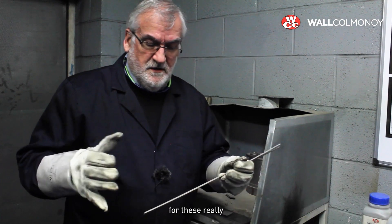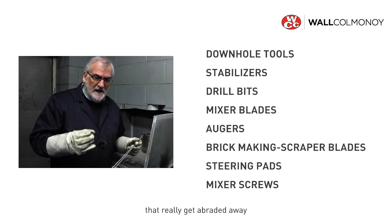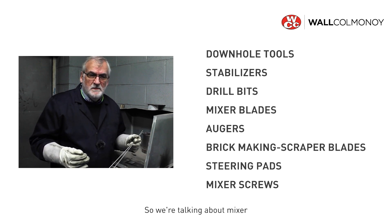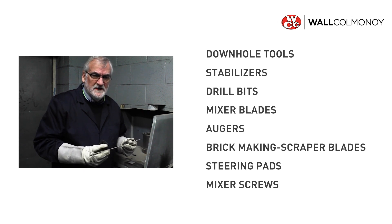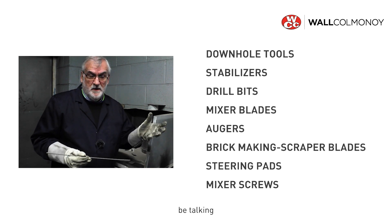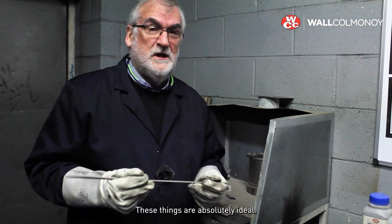Ideal applications are things like oil industry applications, downhole tools — things that really get abraded away by moving mud, sand. We're talking about mixer blades, augers, mixer screws. Downhole drilling tools such as stabilisers, drill bits, steering pads. Or the brick-making industry — you might be talking about the blades on muller pans that mix the clay. Very, very abrasive applications — these things are absolutely ideal.